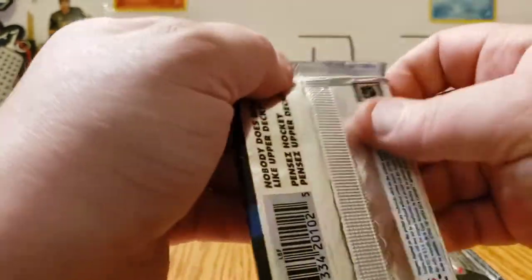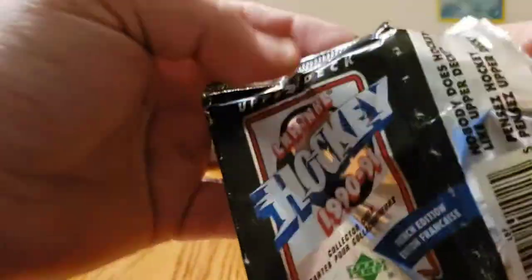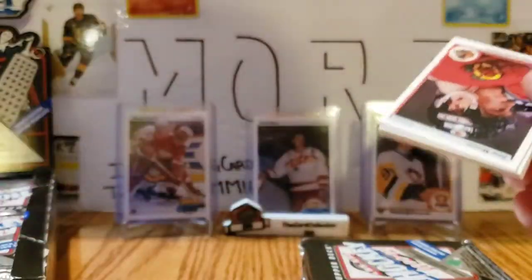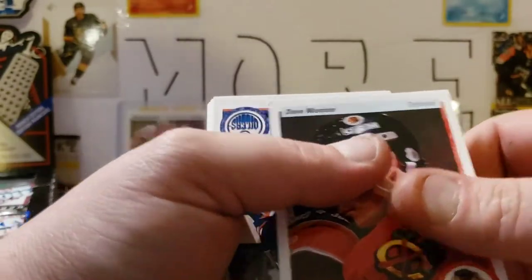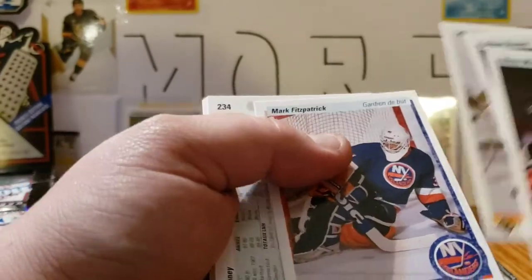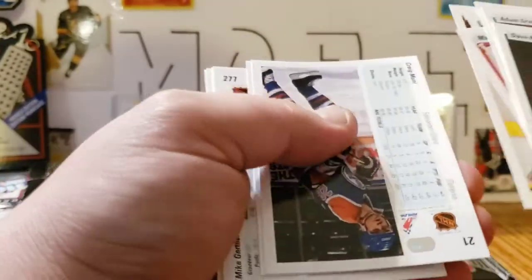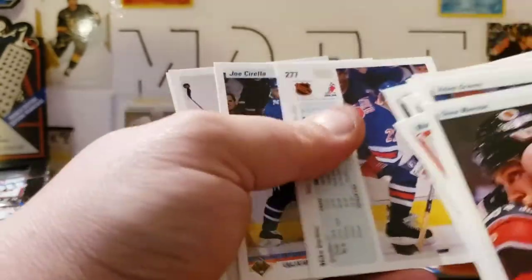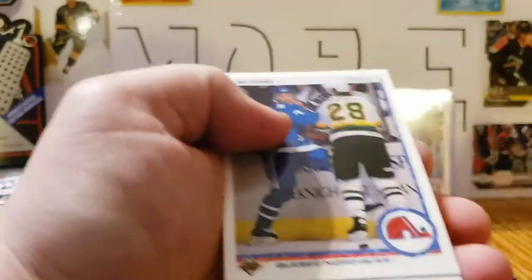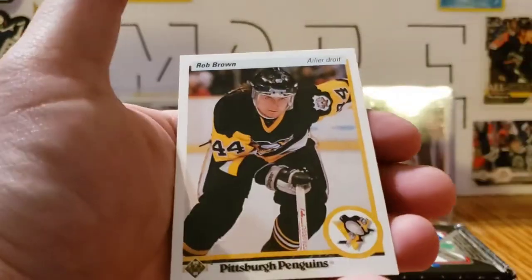I'm gonna need to make space for all these commons. I should finish my train of thought — yeah, I'll probably do half the box because this will take a while. Dave Manson, Adam Graves, Kirk McLean, Mark Fitzpatrick, Craig Janney, Tony Tanti, Craig Muni, Glenn Wesley, Mike Gartner — he was good — Joe Cirella, John Carter, and Rob Brown.